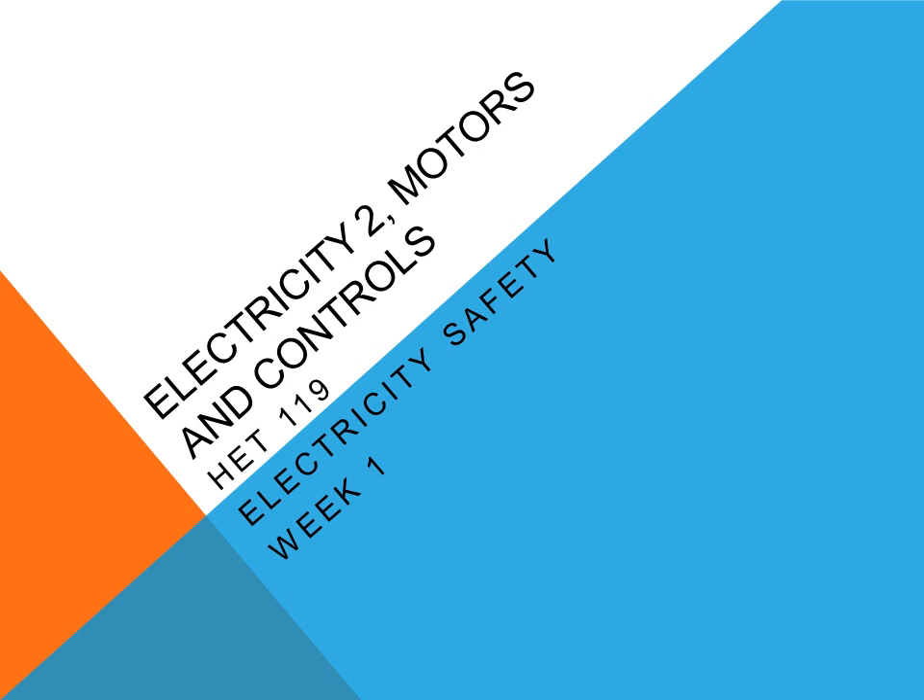This course is Electricity II, Motor and Controls, HVT 119, Week 1.